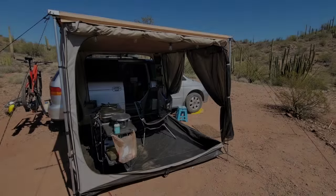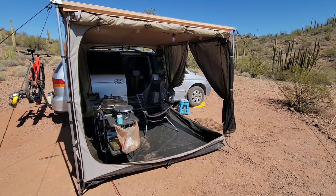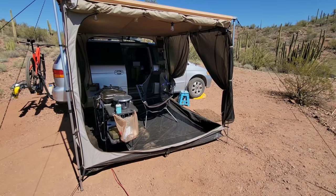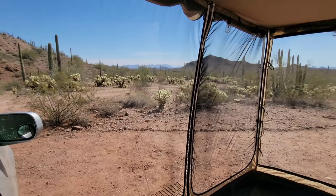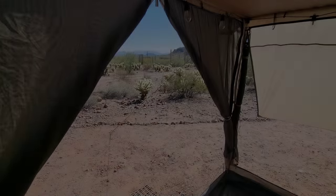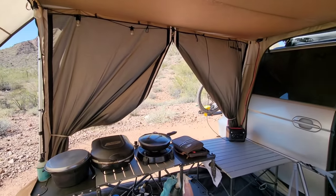Here is my ARB 2500 by 2500 awning and deluxe room combo. The deluxe room is absolutely fantastic and totally worth the extra bulk to tote along. This room can be set up in so many different ways — the screen room can be fully enclosed with a full floor, or converted to screen mode for maximum bug protection. It really enhances my full-time travel and outdoor living.